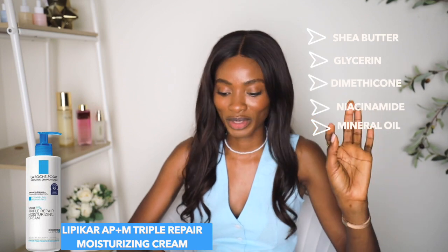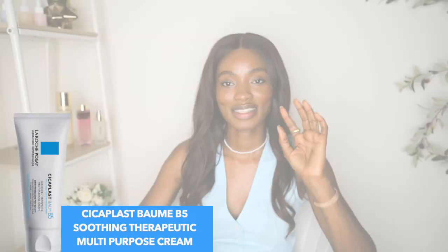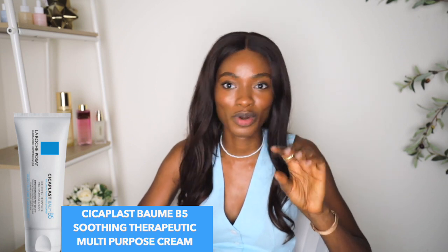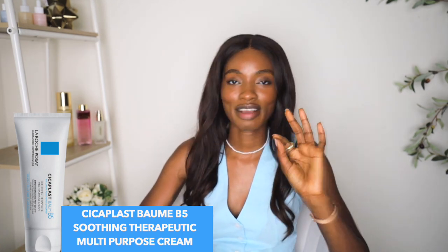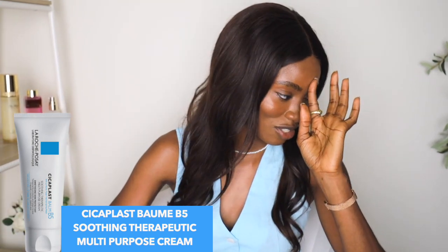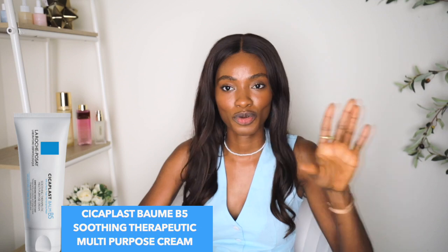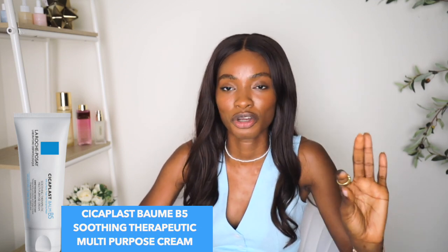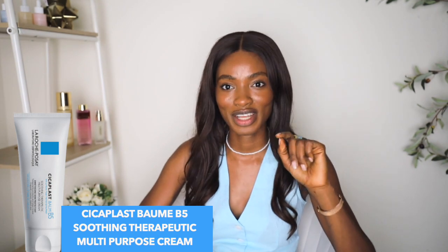Let's move on to the next product — the Cycoblast Balm B5 Soothing Therapeutic Multipurpose Cream. This product — I don't think I've scrolled past maybe seven TikToks without seeing it. It's everywhere, especially about a year ago. It was the 'it girl' of skincare; it was literally on every skincare influencer's mouth. So let's look at the ingredients.